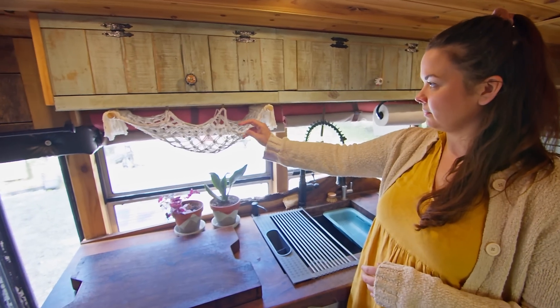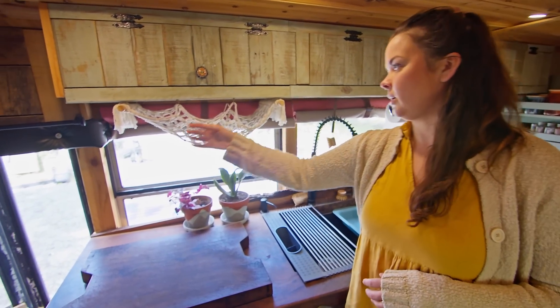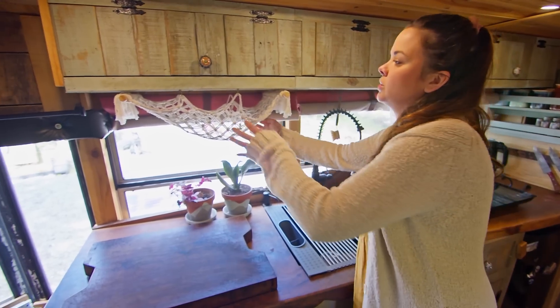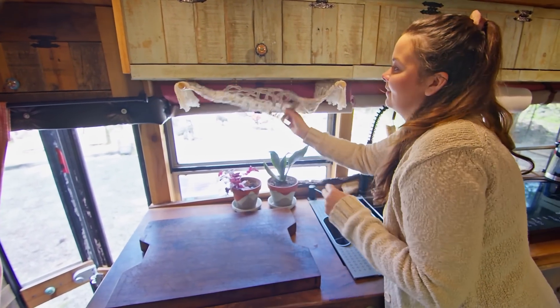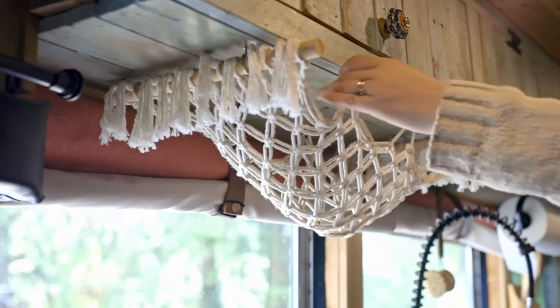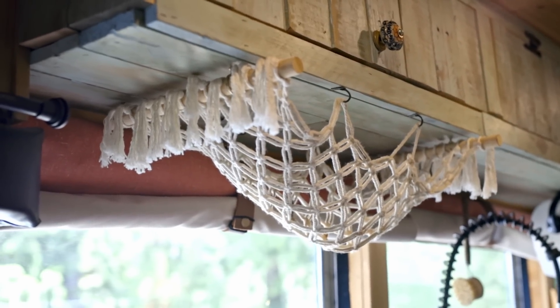This is also where we keep our stove — it just pulls out. We love this because it goes back down and then we have all this open counter area with no stove on it. I made this fruit hammock — I basically just took two pieces of wood, macrame all the way down, and added little hooks. A lot of people notice with these hammocks that without hooks things fall out when you're driving, so all I did to fix that was add some hooks and everything stayed in nice and neat.